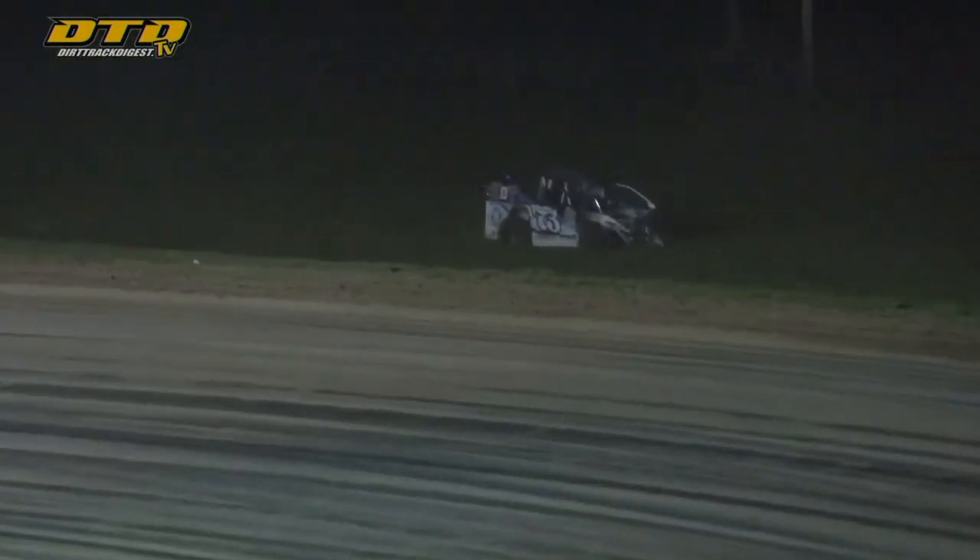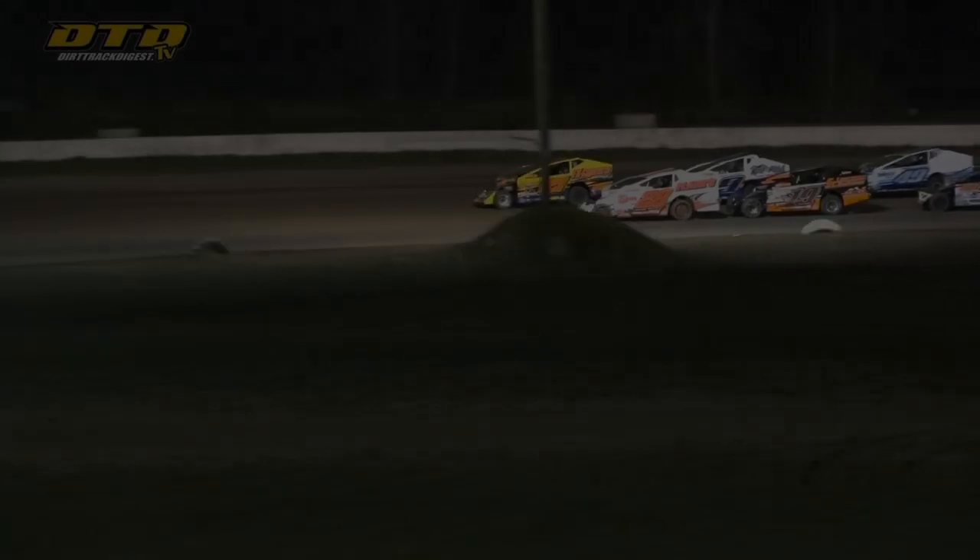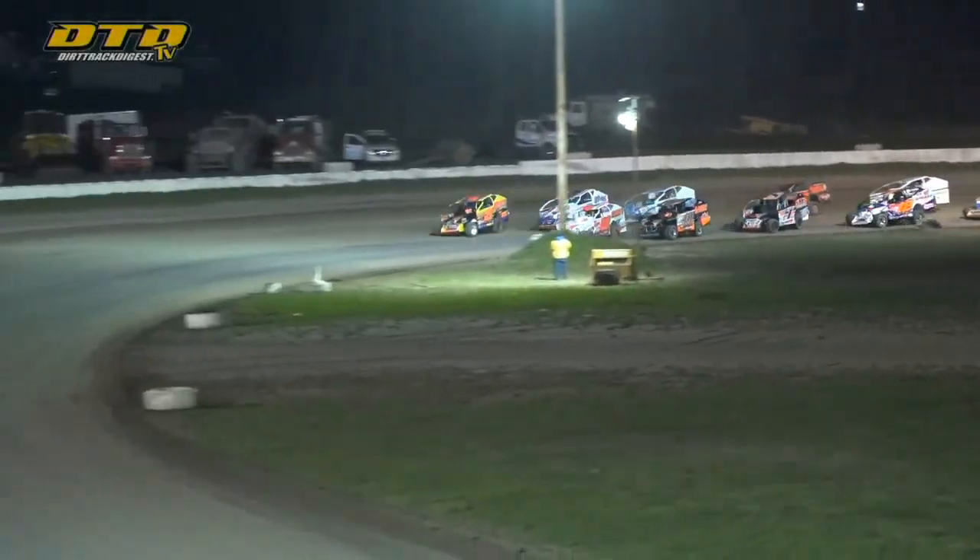Jordan McCready gets the advantage. We've got a car off the speedway over there in turns one and two, way out off the racetrack. Yellow lights are on. Looks like that's Michael Cousins in the 73. Green flag set to come back out up off of turn number four.